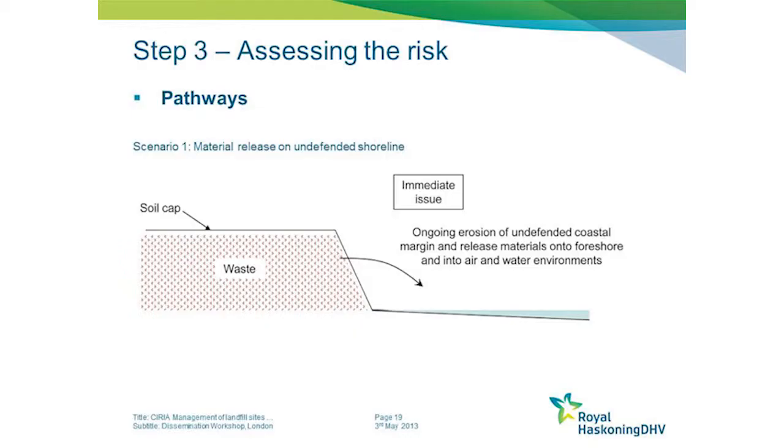Regarding pathways, the guide presents four different scenarios for the release of material into the environment. The first is an undefended coastline where erosion is causing the release of material directly. The waste may not be right at the coastal margin - it may be set some distance back from the edge, making it more of a longer term strategic management issue.